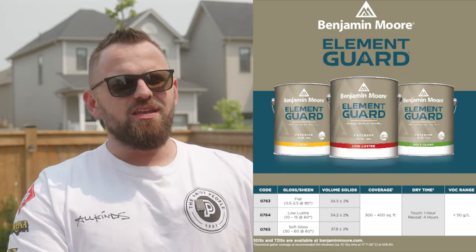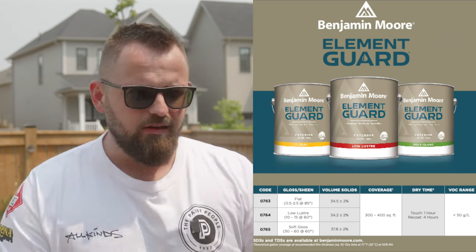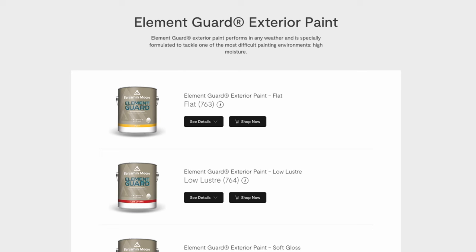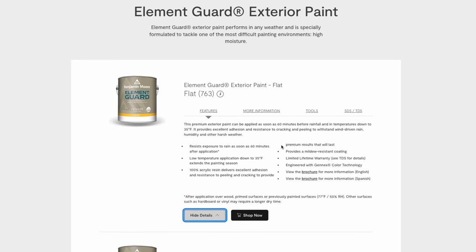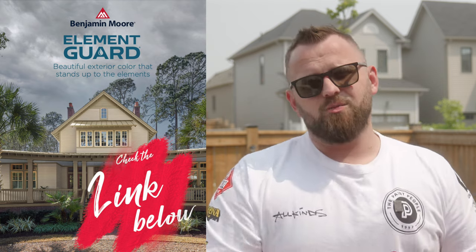They've released a brand new product called Element Guard, and much like the name suggests, it does a wonderful job at protecting from harsh elements — elements that aren't really present today, but could be tomorrow. It's slated to protect from rain and harsh sun so your paint will last, which is super important with exterior paint. Getting your exterior done is a big project, so you want something that's going to stand the test of time. Big thanks to Benjamin Moore for sponsoring the video, and it's great to see more of these products coming out that are even more accessible.